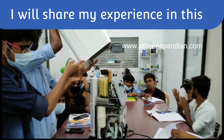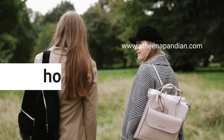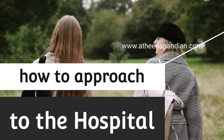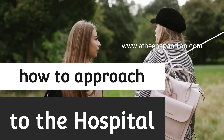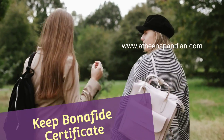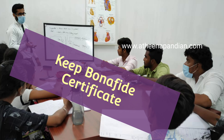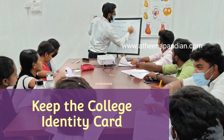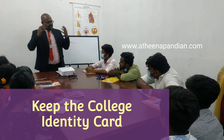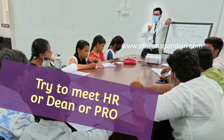Based on my experience, I will share a few points. The first point is how to approach a hospital. If you want to get hospital training, you need to approach with the help of a bona fide certificate given by your college. The bona fide certificate is a letter signed by the head of the institution stating that this particular person is studying in this department during this duration. You keep that bona fide certificate and ID card with you.